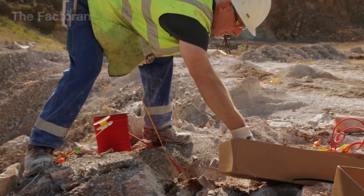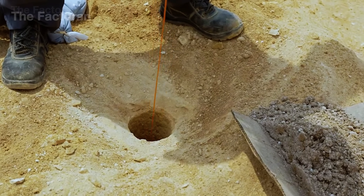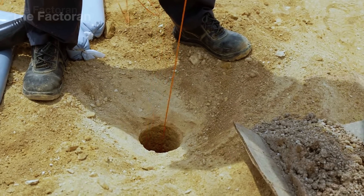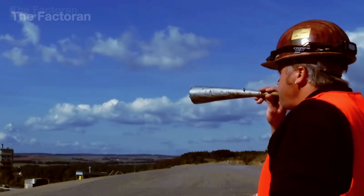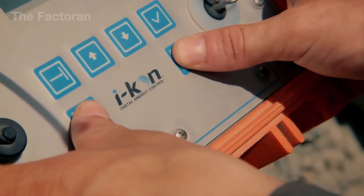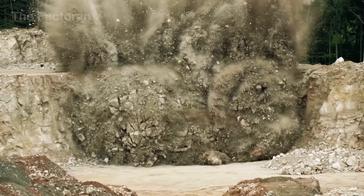Thanks to these carefully calculated blasts, the mineral is released and made ready for the next stage of its journey, becoming an essential material in modern construction. After that, once the signal comes from the chief supervisor, the blast is triggered, sending thousands of tons of gypsum crashing free from the mountainside.